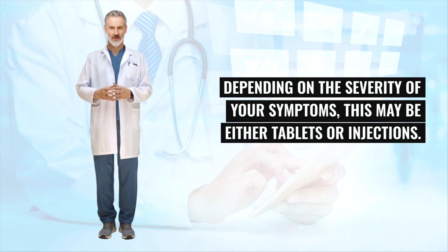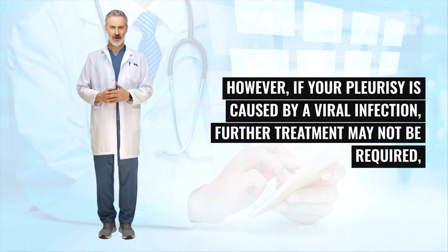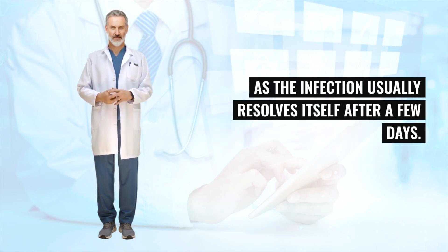Depending on the severity of your symptoms, this may be either tablets or injections. Combinations of different antibiotics are sometimes used. However, if your pleurisy is caused by a viral infection, further treatment may not be required, as the infection usually resolves itself after a few days.